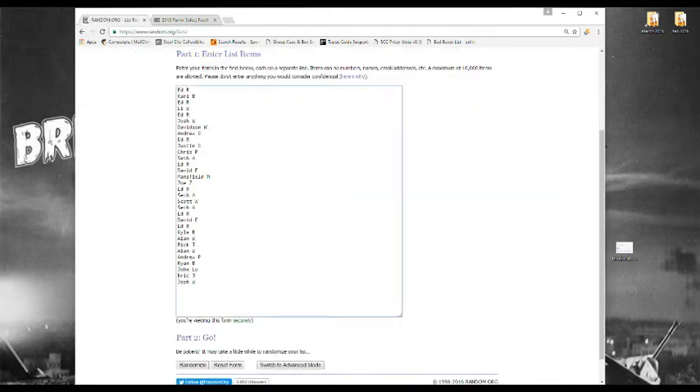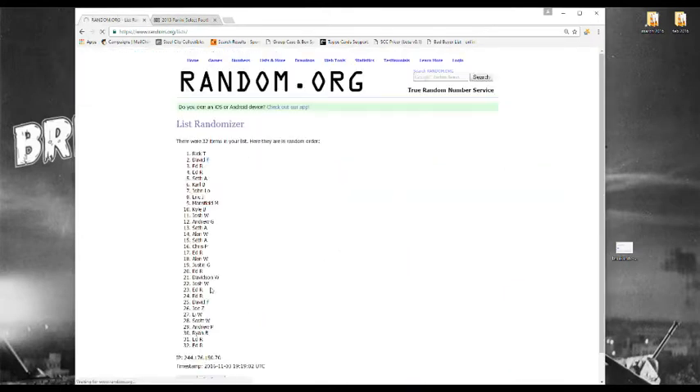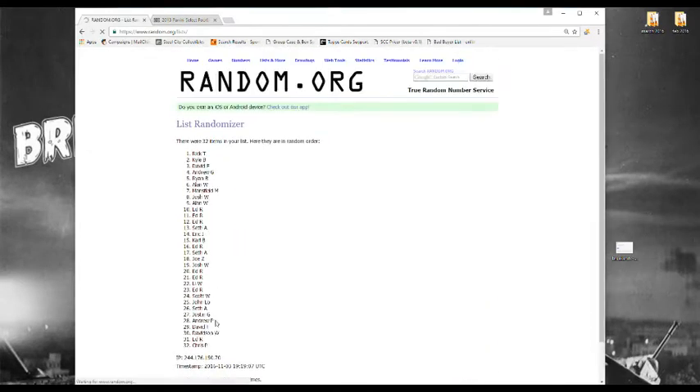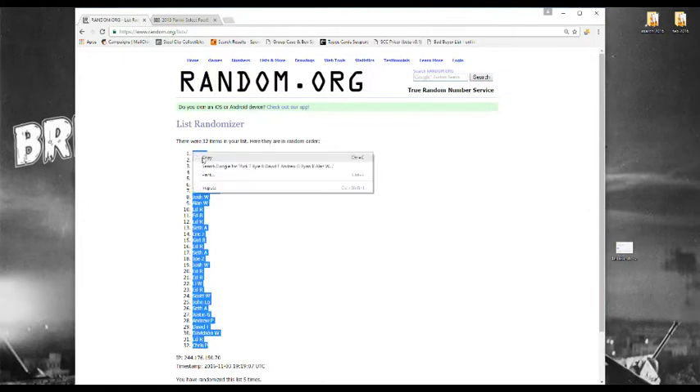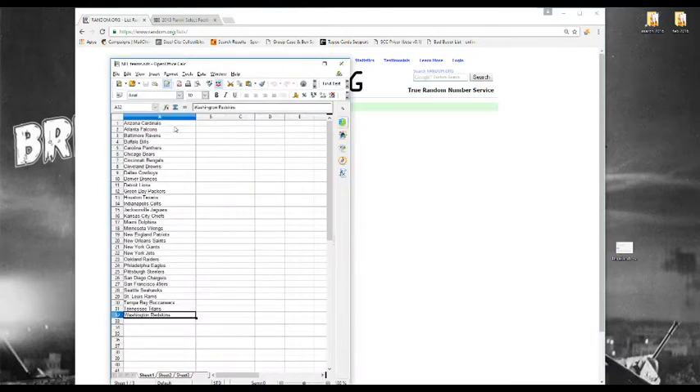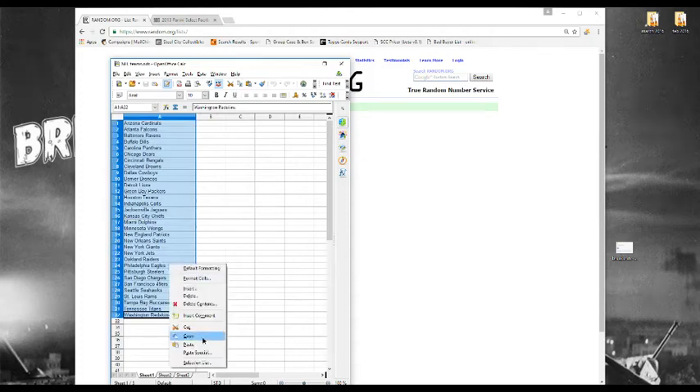Alright, all of our names — randomize them five times. One, two, three, four, five. We're going to randomize the teams as well and zoom in to get a little better look so you don't have to squint as much. Never any shenanigans — only West Virginia shenanigans. This is a West Virginia heavy draft, so there might be some WVU shenanigans.